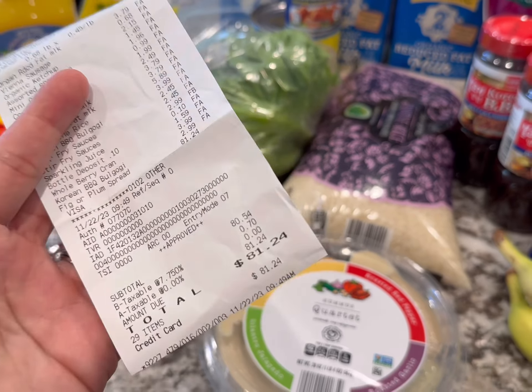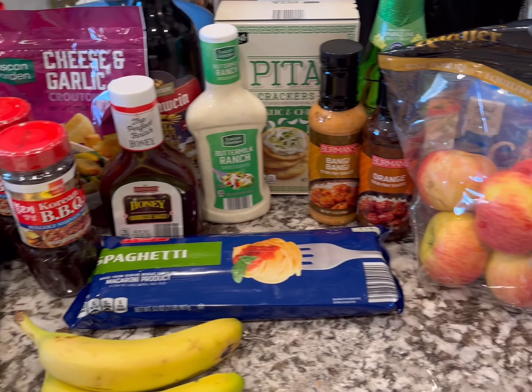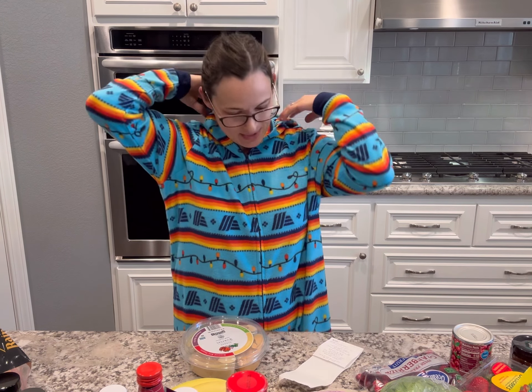Here is everything that we're getting today. Today I spent $81.24 and we got quite a few things — we definitely overdid it today. I had to try the onesie on right away. It's a size medium, I'm five foot three, and it fits pretty good. I think I might have to wear this in all my videos — just kidding! I did spend $81 and I'm really excited to try some of these new things. Stay tuned for more updates and more shopping trips, usually from Aldi. Have a great day, bye!